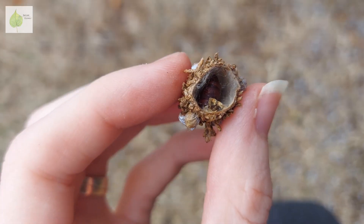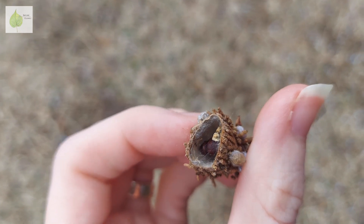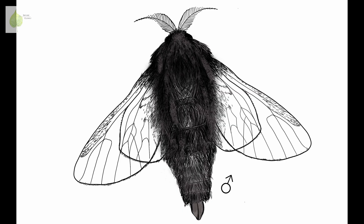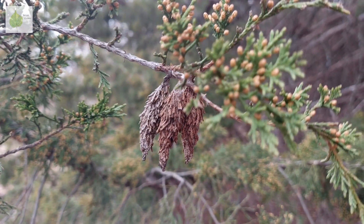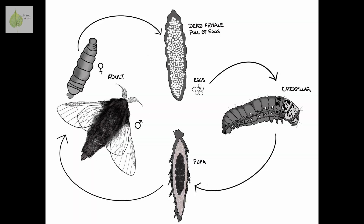But remember that at the beginning of the video, I mentioned finding a dead female in a different bag. That's because adult females never leave their bag. They also look quite different from males — males are these beautiful hairy moths with feathery antennae, while females look like grubs with no functional eyes, legs, or antennae. They stay in their bag releasing pheromones to attract males. Males then mate with them through an opening in the bag. The impregnated females then die inside the bag and mummify around their eggs. And that's why in winter, when we open a female bag, we find a dead body full of eggs ready to hatch during the coming spring.